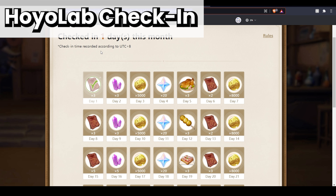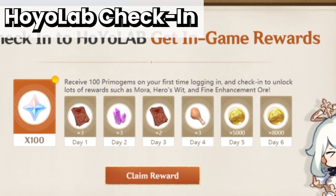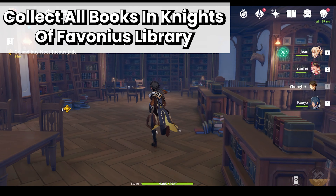Do your Hoyolab daily check-in. You can earn up to 60 Pima Gems a month and a one-time 100 Pima Gems for free. Link in the description.